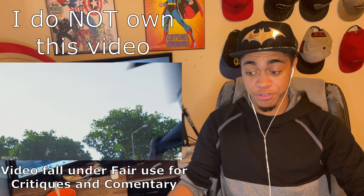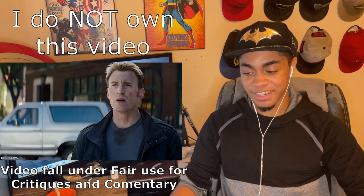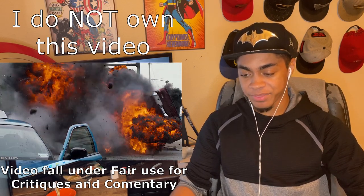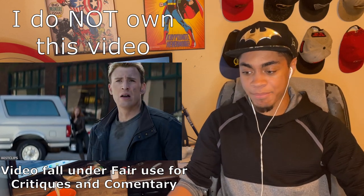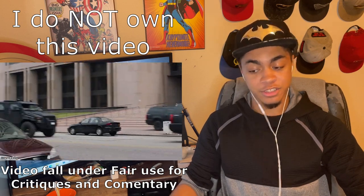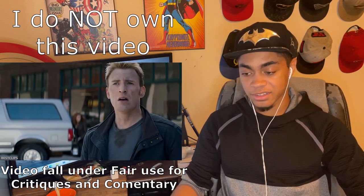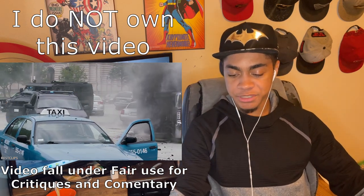Cap is now thrown off and Bucky's just ready to kill still — straight up ready to go. With Falcon and Black Widow saving Cap in that moment, because Cap would have died — he nearly got shot by his friend. And then that's when the cops show up, and we're gonna stop it there.